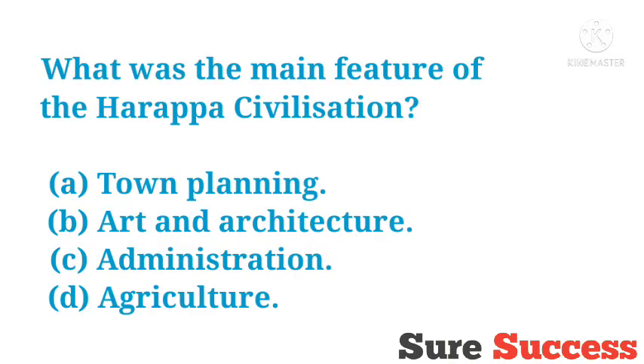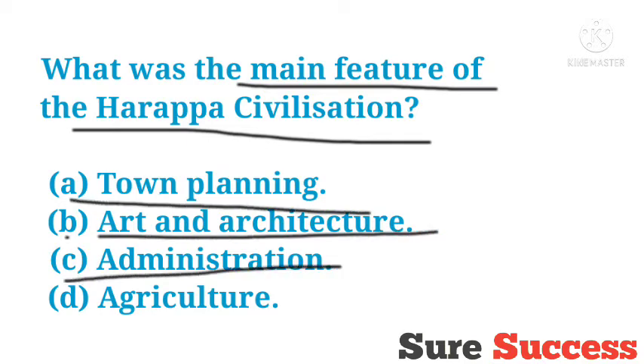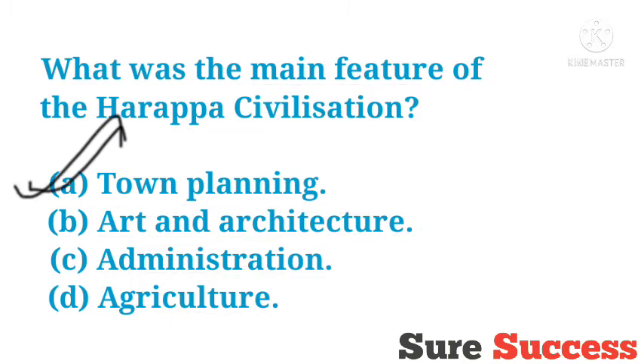What was the main feature of Harappan civilization? Options are Town Planning, Art and Architecture, Administration, Agriculture. The correct answer is Town Planning. It was the main feature of Harappan civilization.